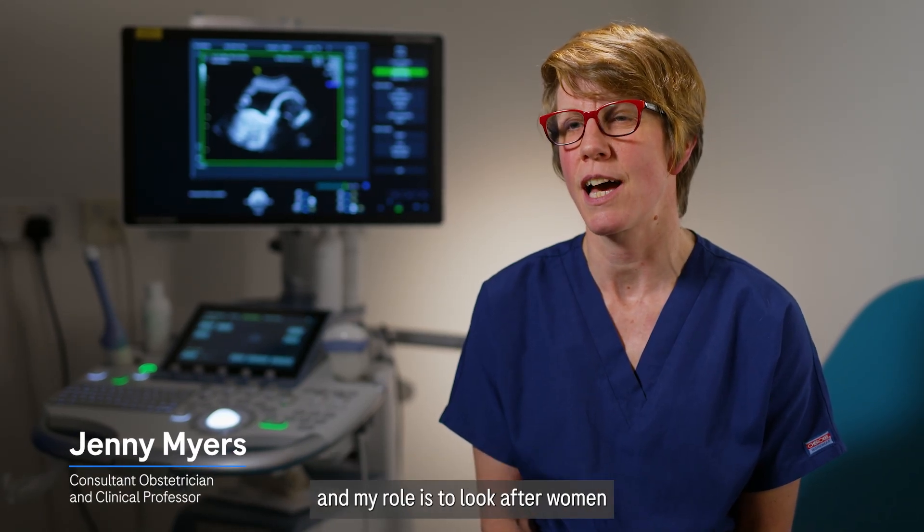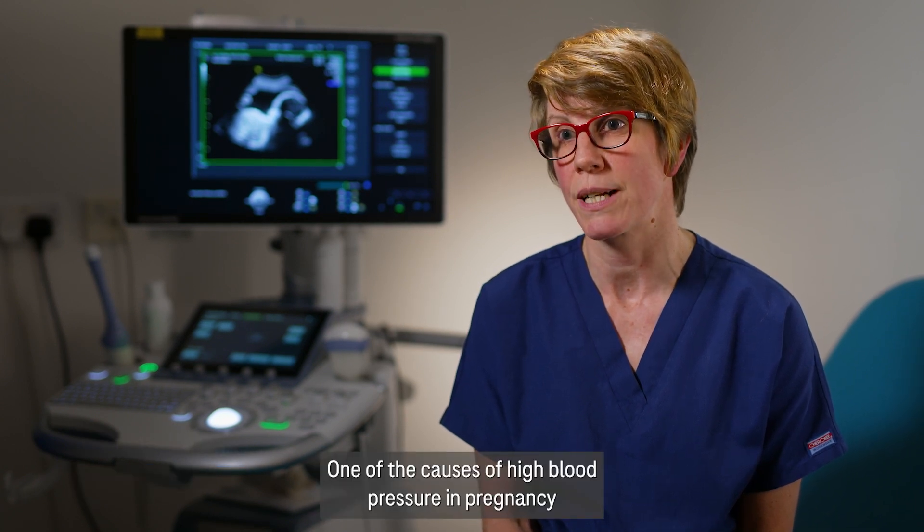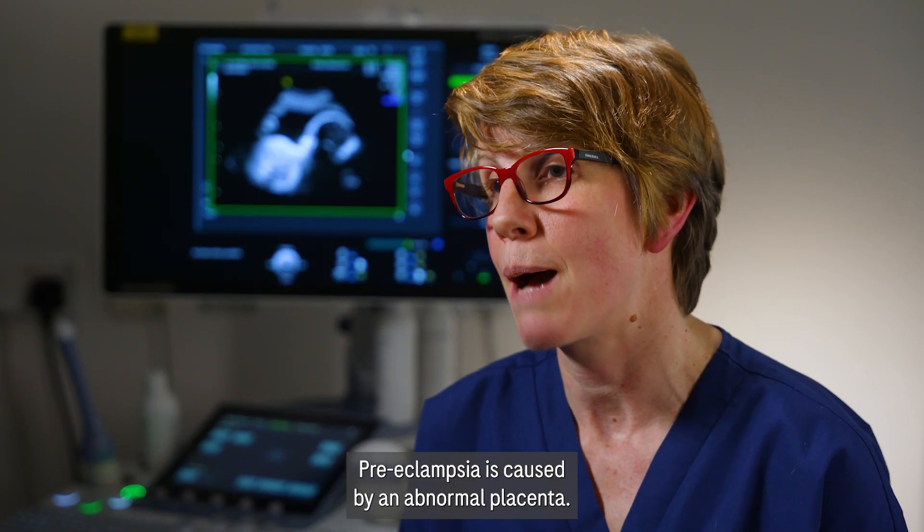I'm Jenny Myers. I'm a consultant obstetrician and clinical professor, and my role is to look after women who develop high blood pressure during pregnancy. One of the causes of high blood pressure in pregnancy is a condition called preeclampsia, which is caused by an abnormal placenta.